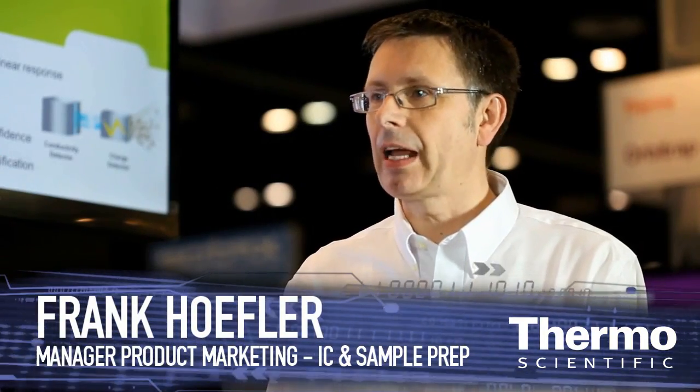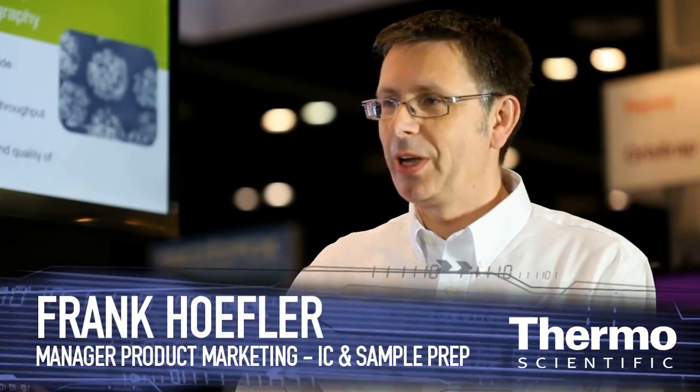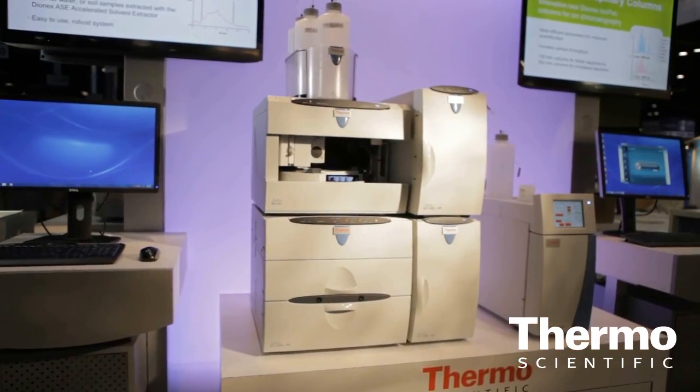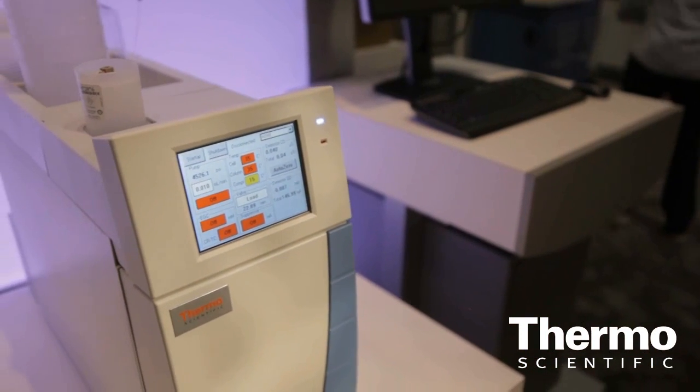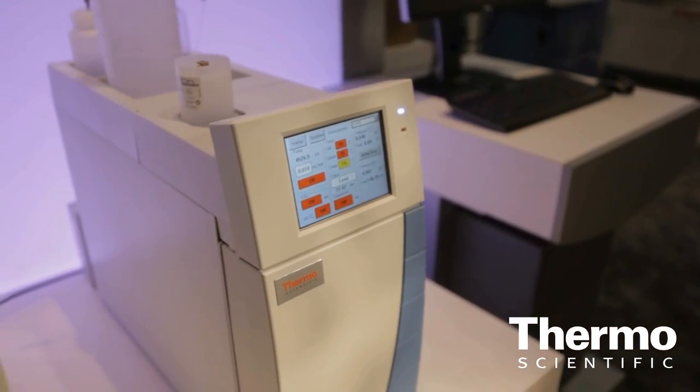This is our new ICS4000, an integrated compact capillary IC system. We are introducing and showing it here for the first time at the Pittsburgh Conference 2012, and this is an evolution of our capillary ion chromatography story.